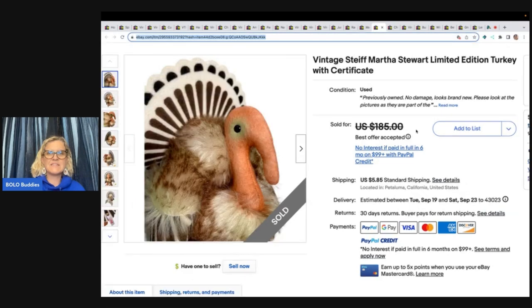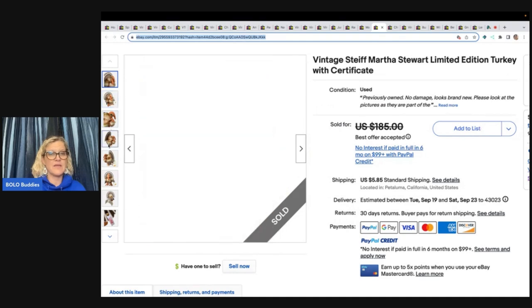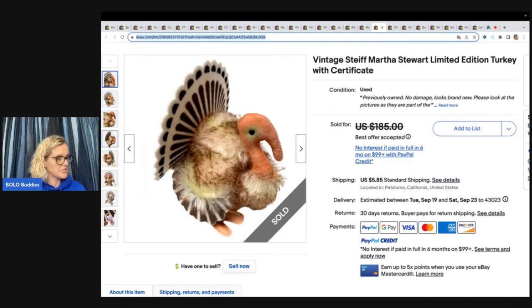This is a Vintage Stife Martha Stewart Limited Edition Turkey with Certificate. Martha Stewart and Stife with the Certificate — wow! Listed at $185 and accepted an offer of $162.50.